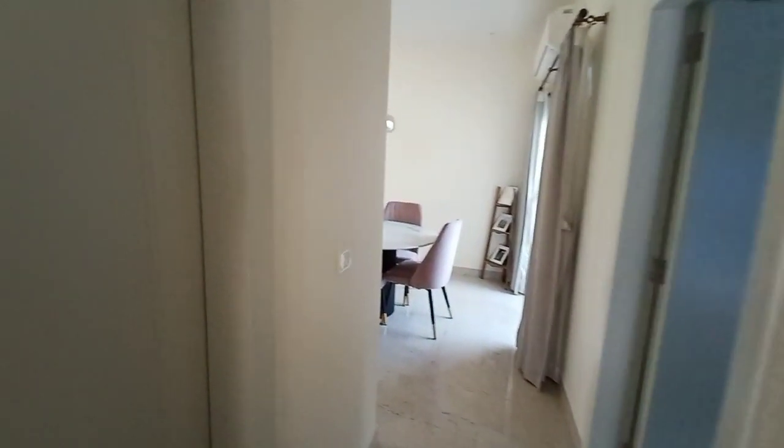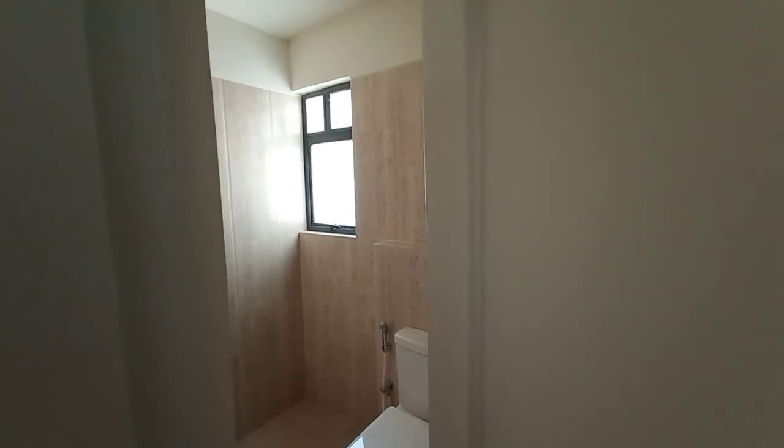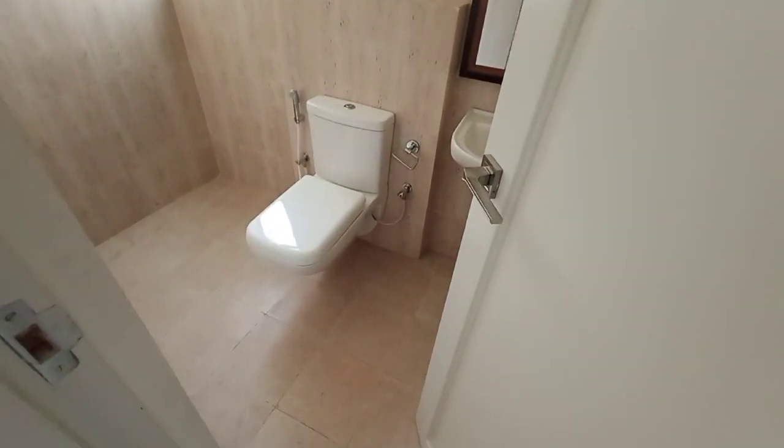Let's move to the common toilet. This is the common toilet — the size is 8 feet by 5 feet.